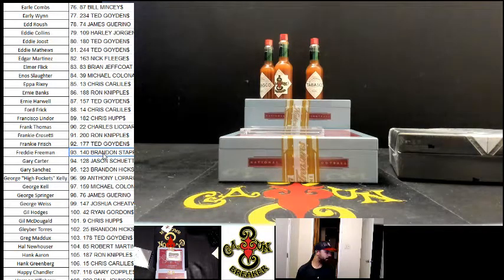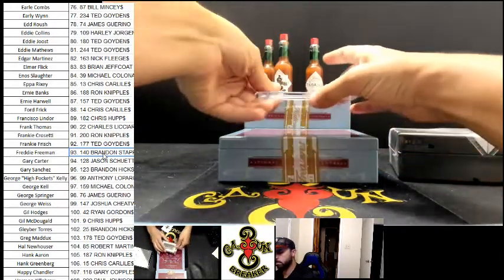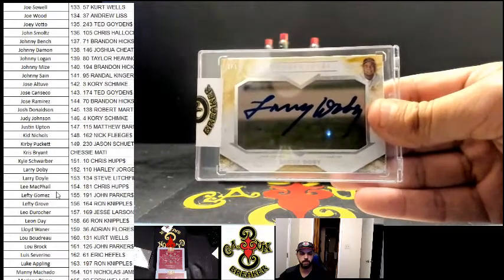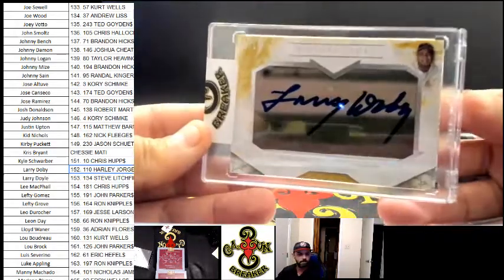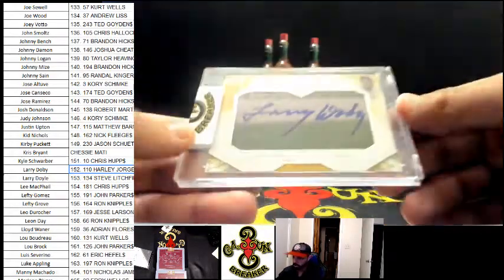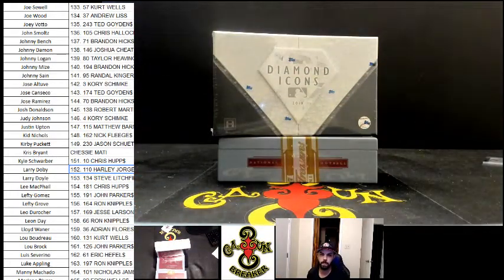That's one per box, the way they explain it. I don't know why it says two per case. One-on-one, Larry Doby. Larry Doby — he was an Indian. Does anybody know who Larry Doby even is? Larry Doby — you probably never thought 'who the hell's Larry Doby?' There's one — I hit a bench card I believe. Let me get the name for number two. This is gonna be number two.